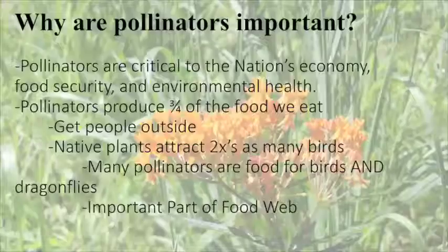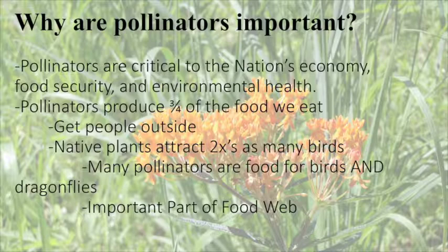So why are they important? Pollinators are important to a lot of our favorite foods that we eat. They are responsible for almost three quarters of the crops that we grow here. They get people outside when you do plant beautiful gardens to attract them, which makes people happier. When you have native plants, you attract two times as many birds. Many pollinators are food for birds and dragonflies and are generally an important part of the food web.